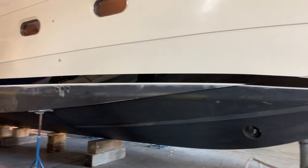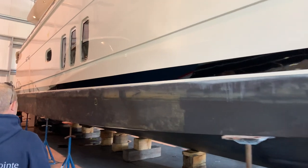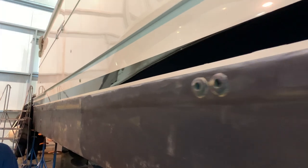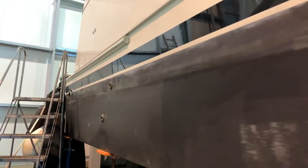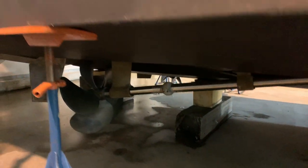This is an MTU-powered boat with bow and stern thrusters — 1,500 horsepower MTUs. Massive props there.